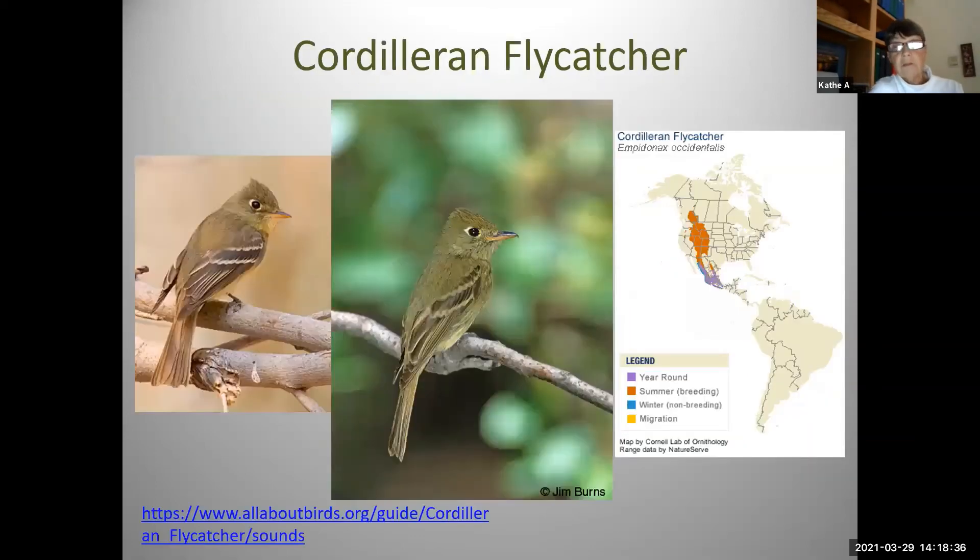Here's a Cordilleran flycatcher. As they say, it's a lookalike to the Pacific slope flycatcher — I think they're virtually impossible to tell apart; you're supposed to be able to tell them by their song. I don't hear them sing because I'm in the Phoenix metro area — they're a high elevation bird. You can hear them singing up in the higher elevations of Prescott, Payson, and Flagstaff. So listen to those recordings before you go out depending on where you're headed. The Cordilleran is one you'll find here in Arizona; the Pacific slope passes through and is more of a coastal bird.